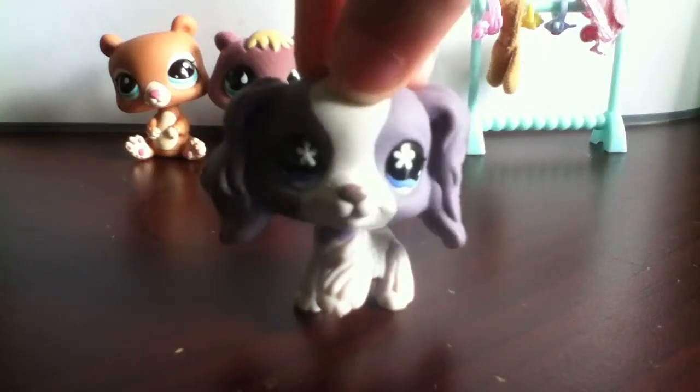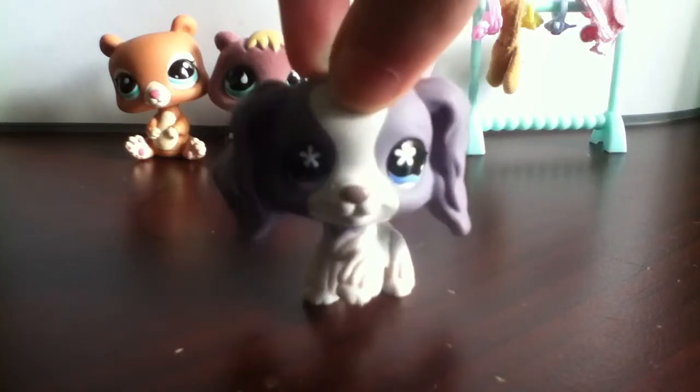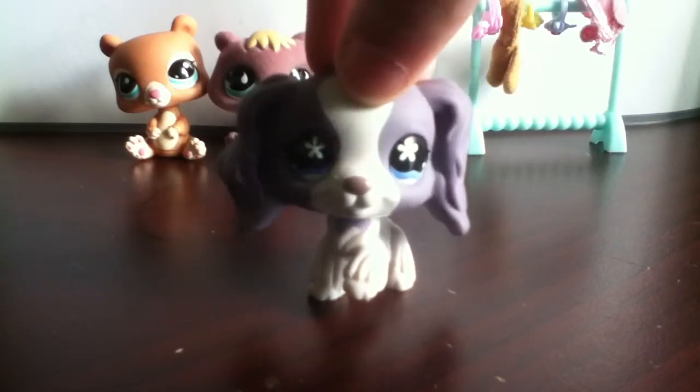Hey guys, it's me, LovePink419, and welcome to What I Got on eBay Part 4.